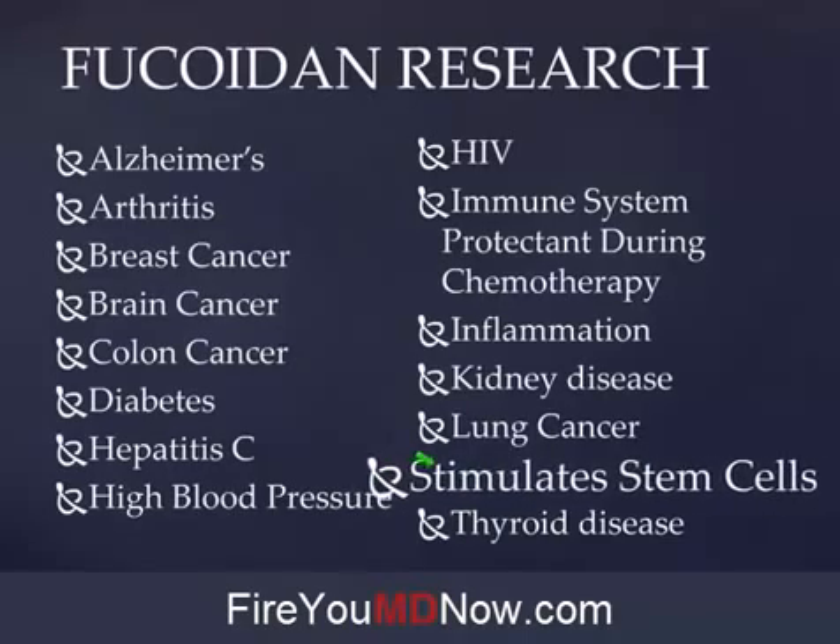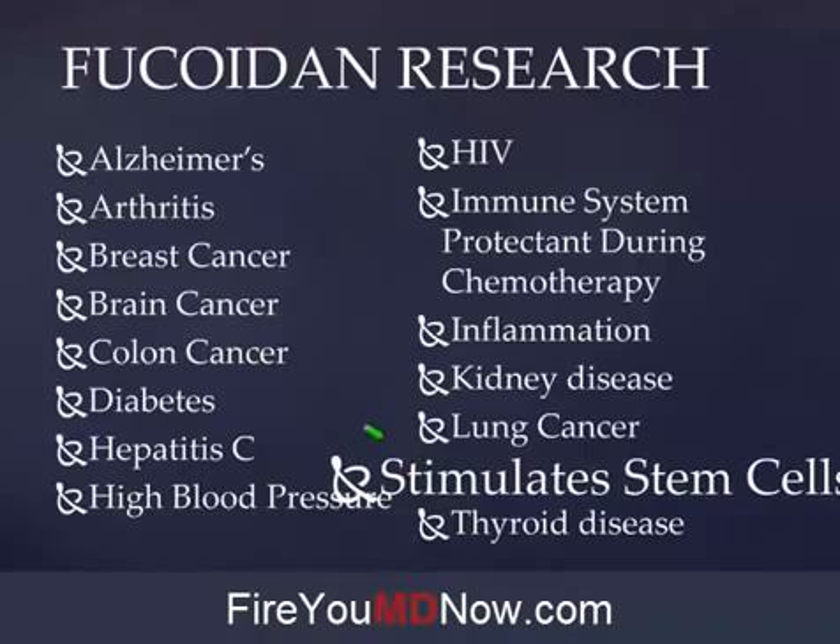It stimulates stem cell production — this is a big deal. Helping with cancer and all of these illnesses is a big deal. I've met people through Yolanda and Raymond who had cancer and all they did was Z Radical, the Yongevity product that has Fucoidan in it. Before Escape was acquired by Yongevity, all they did was Z Radical — no Healthy Start Pack, no selenium, no diet change — and they recovered from their cancer diagnosis.